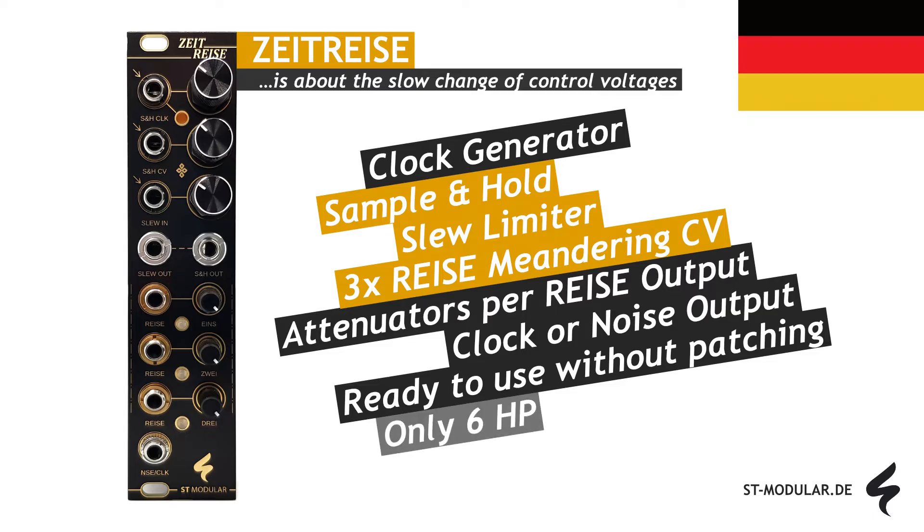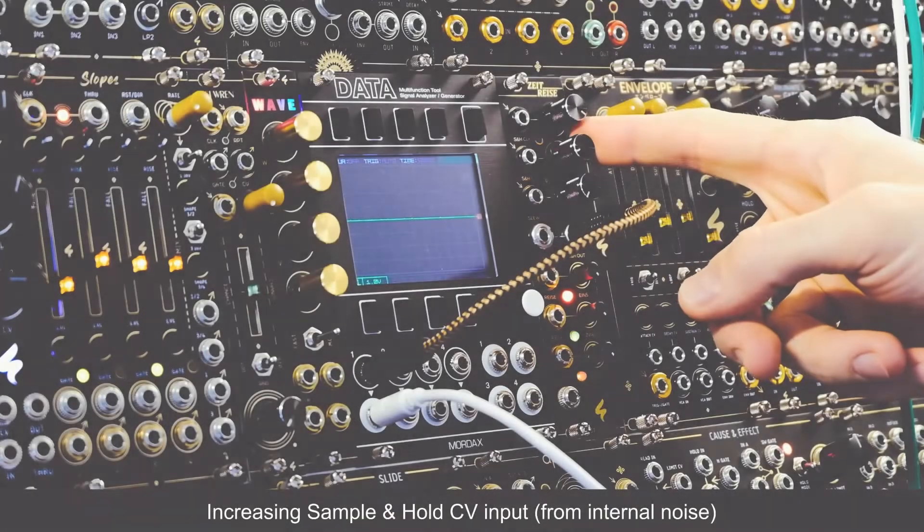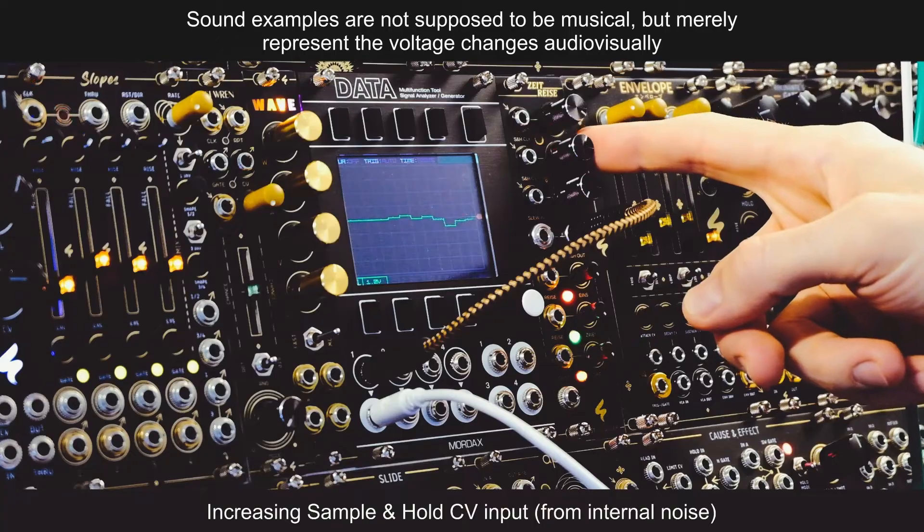Now, let's witness Zeitreise in action and explore the incredible possibilities it brings to your Eurorack setup with a width of just 6 HP. And don't forget to visit st-modular.de for more information.